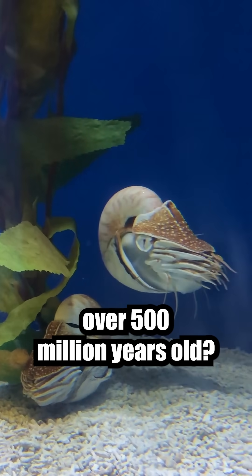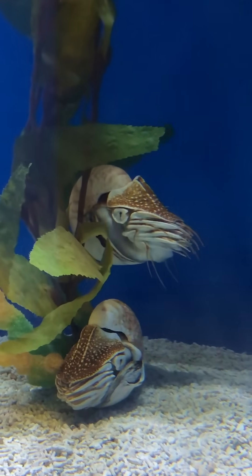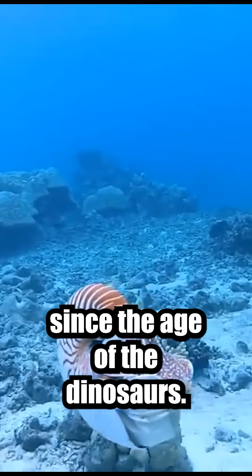Ever seen a creature that's over 500 million years old? Meet the Nautilus, an ancient marvel of the deep. The Nautilus is often called a living fossil, as it's barely changed since the age of the dinosaurs.